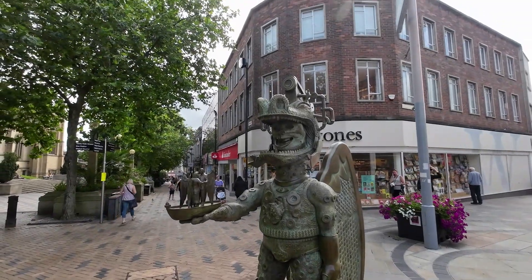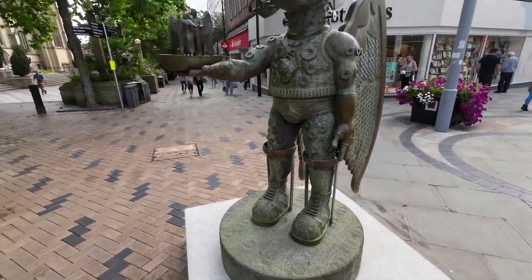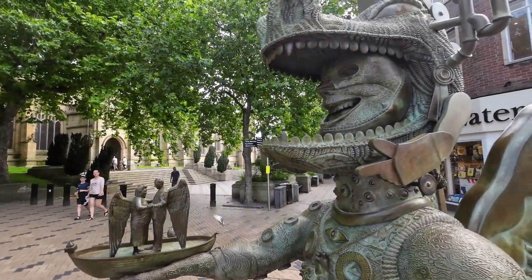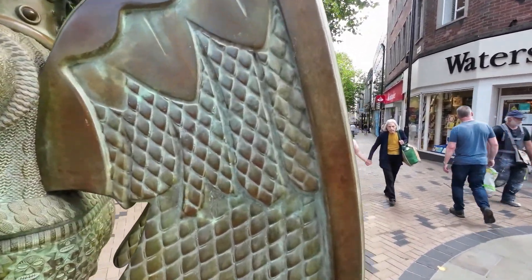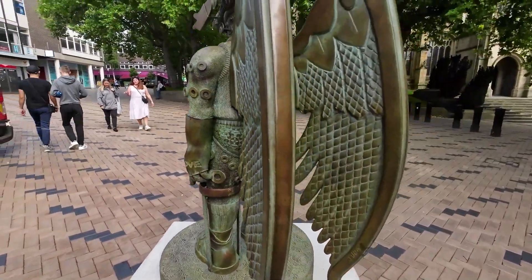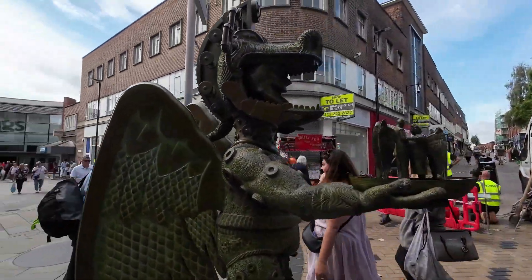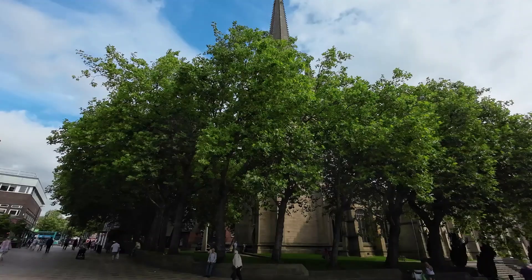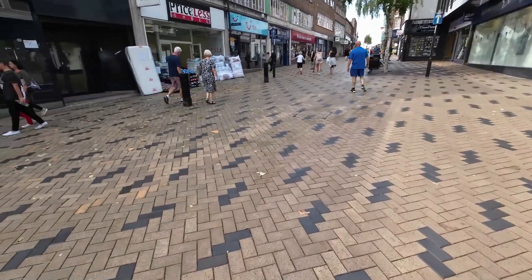Now someone can tell me what this is — if you're from Wakefield, please let me know what this is, why it's here, what does it represent? I don't know. Look at this fella — it's great, it's metal. I don't know what it is but I want one. That's great. Apart from the leaves on the floor, it's very tidy — very tidy, the town centre.